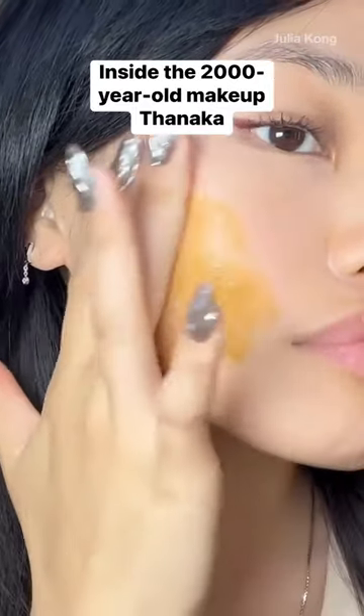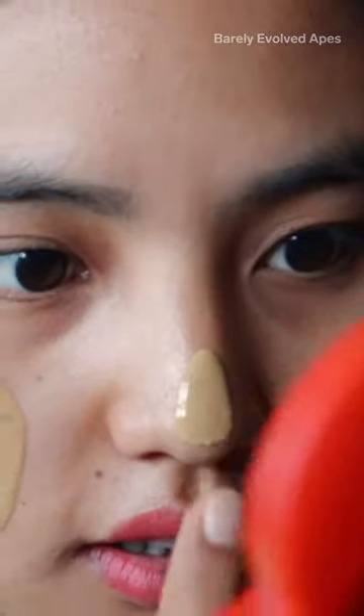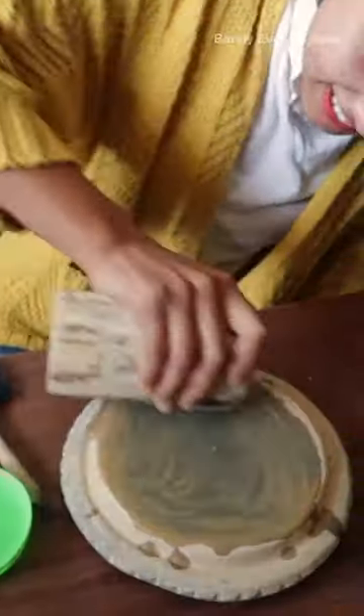This is called Tanaka. It originates from Yamar, where my family's originally from. What this essentially is, is a skincare and beauty practice that has been dating back for centuries.